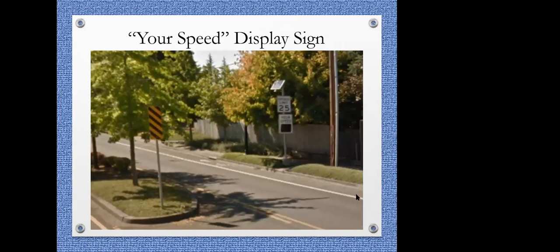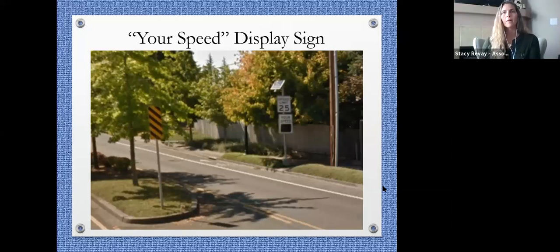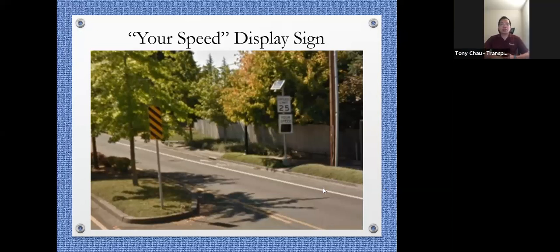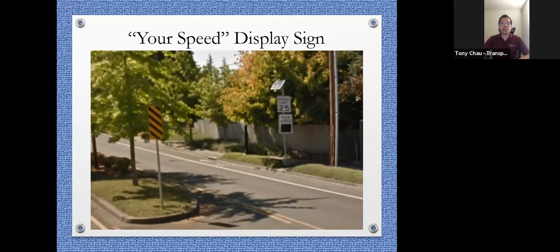We'll now have a polling question. How do you feel about this option? Please provide your input. How do you feel about the speed display sign? Do you support it? Are you against it? Or do you have some concerns or you're not sure at this time?